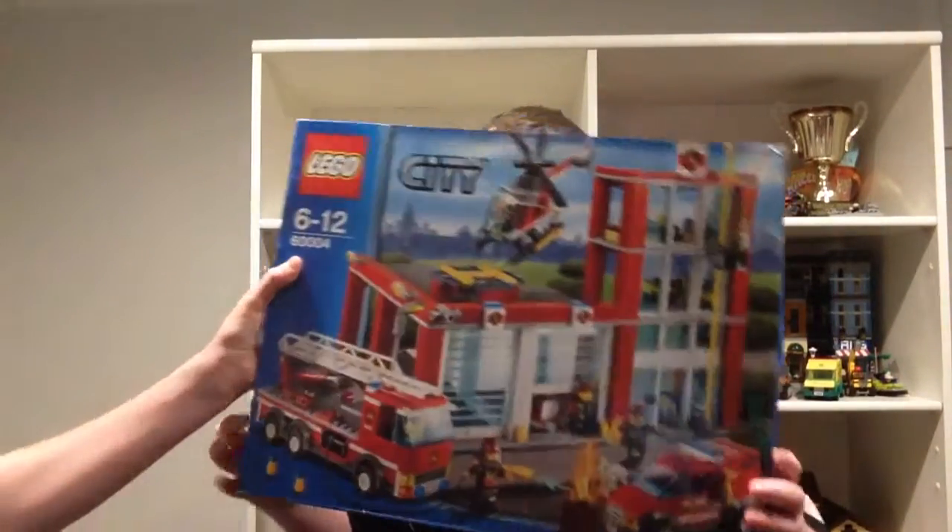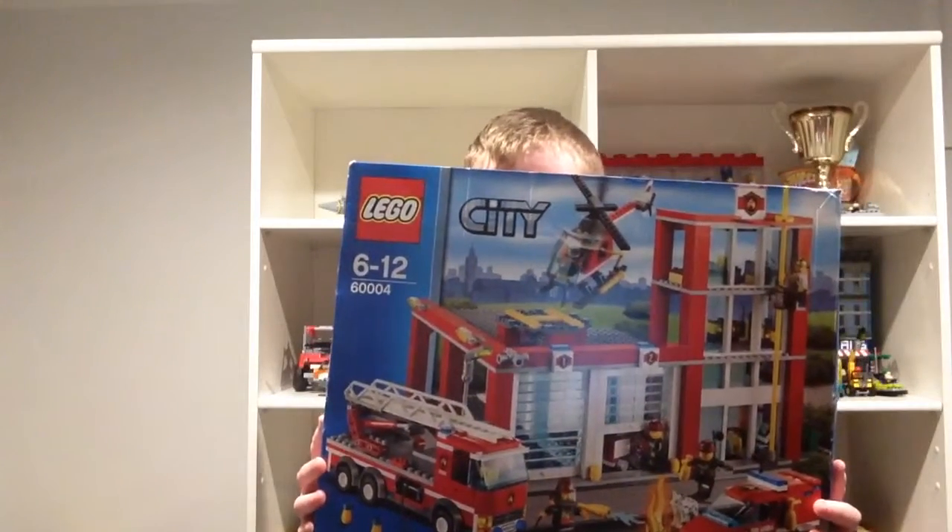Then there's a Lego Fire Station. I think it's an old set — it's a fire station.